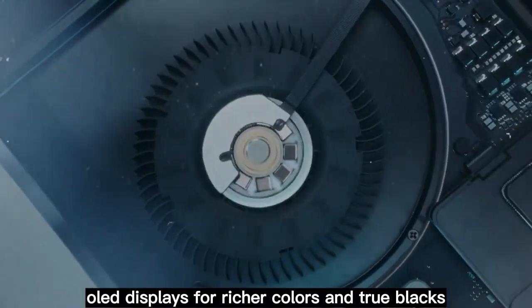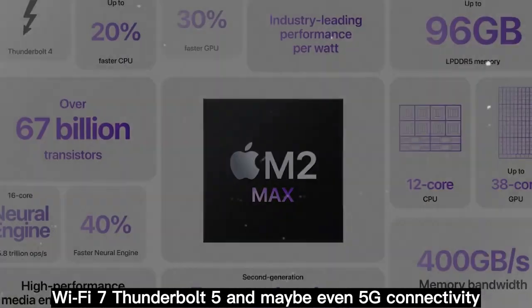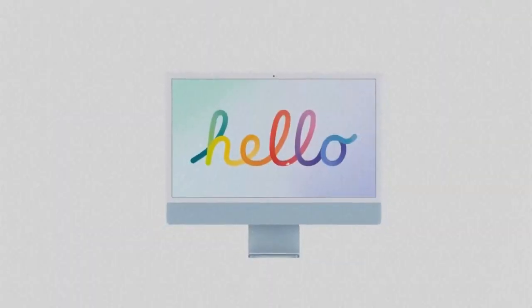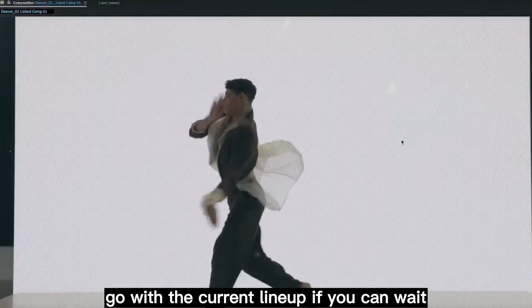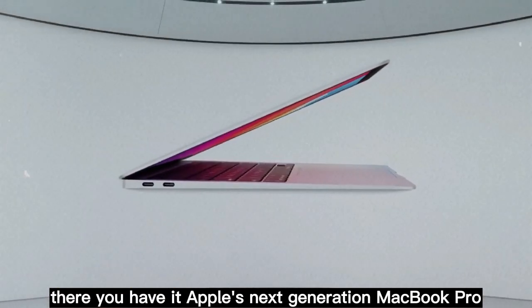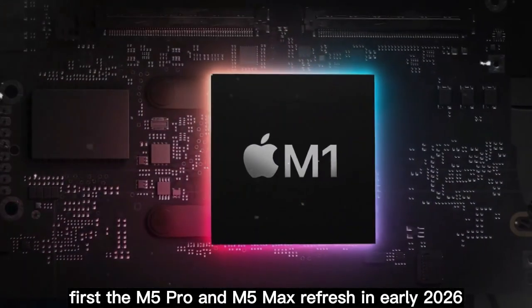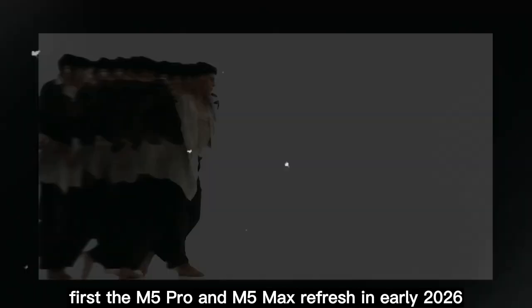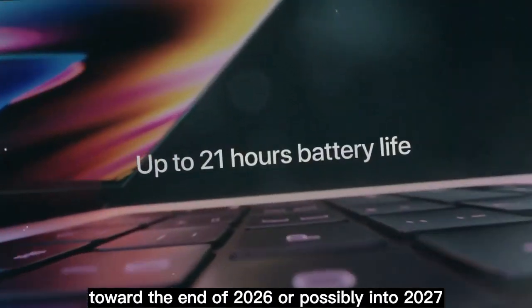Final thoughts: the next MacBook Pro is shaping up to be a huge step forward — OLED displays for richer colors and true blacks, powerful M5 Pro and M5 Max chips, Wi-Fi 7, Thunderbolt 5, and maybe even 5G connectivity. But timing is key. If you need a MacBook before spring 2026, go with the current lineup. If you can wait, the OLED redesign promises to be Apple's most advanced MacBook Pro yet. Apple's next-gen roadmap is a two-phase upgrade: the M5 Pro and M5 Max refresh in early 2026 still using mini-LED, followed by the long-awaited OLED redesign toward the end of 2026 or possibly into 2027.